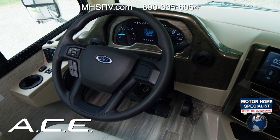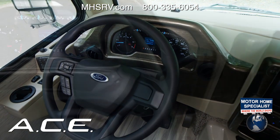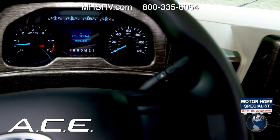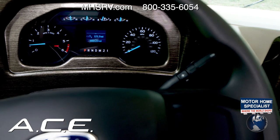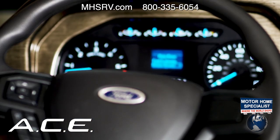This new instrument cluster features the readouts you need: oil pressure, temp, fuel, and transmission temp. The digital readout has two tripometers, your fuel economy, how many miles are left in the tank, how much oil life is left, and how many hours you have on the engine. You also have a voltmeter — it's all here.